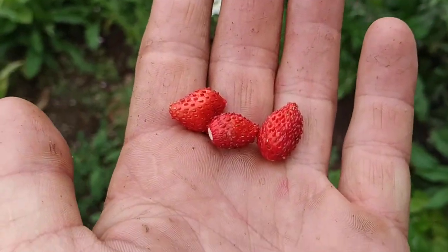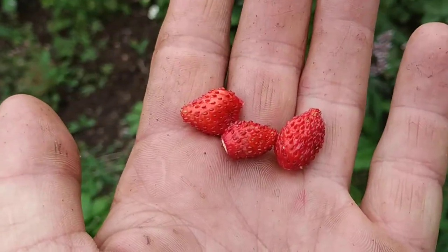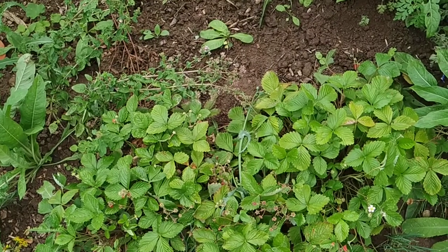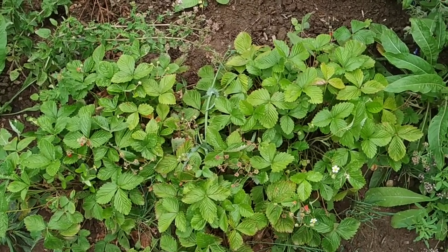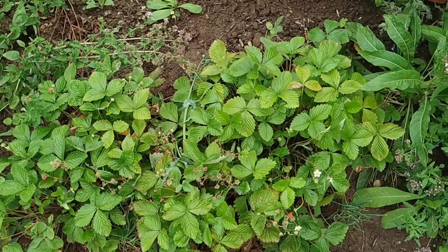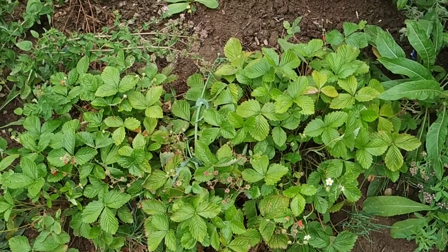The fruit are bigger and they have this typical elongated, pointy shape. Let's see how the taste is... mmm, they are actually more flavorful than most Fragaria vesca I've eaten in Germany. Those are some really good strawberries, folks.